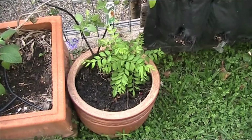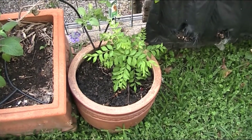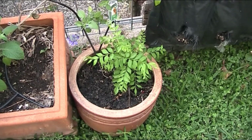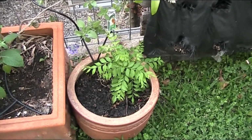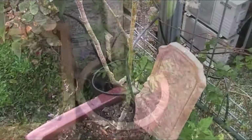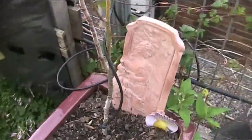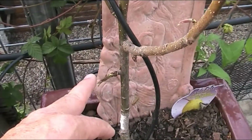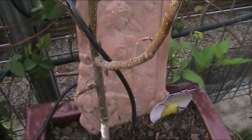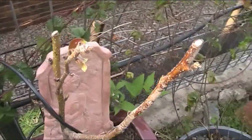The curry tree has finally taken off - God, it was a tiny little stick only a week ago, so when they take off they certainly take off. I'm very happy to see that. This is the tropical pear that the possum ate - you can see it's coming back, so I'm happy about that as well.